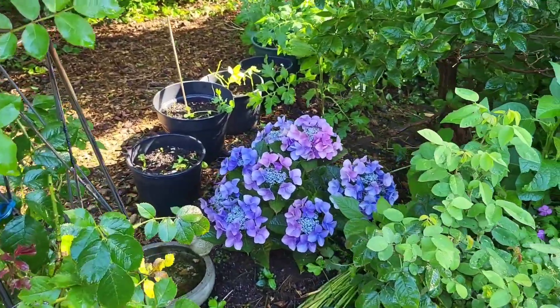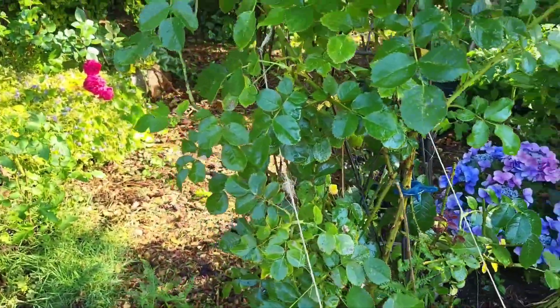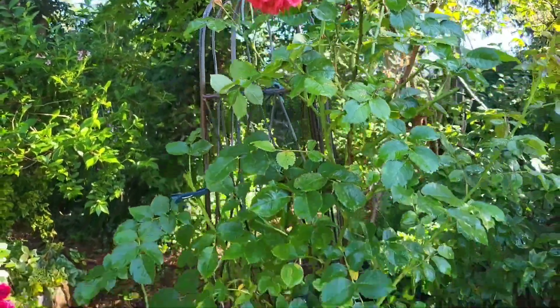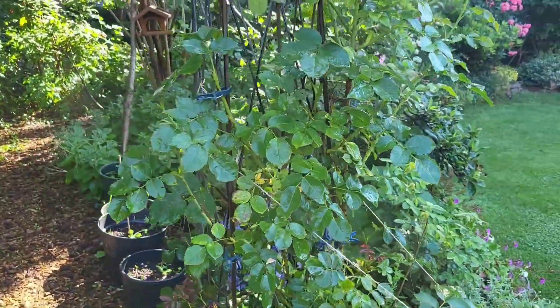Ito naman yung bagong tanim lang — Hydrangea na kulay. Actually red dapat siya na ibang hue at naging blue. Ito na yung Rosarium Utterson na pinakabata sa lahat, at pinakamalaki. Kasi hindi ko siya pinutulan. Tapos na siya mamulaklak, deadhead ko na siya.